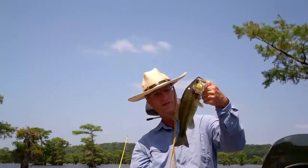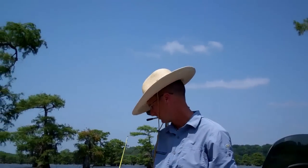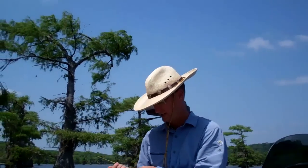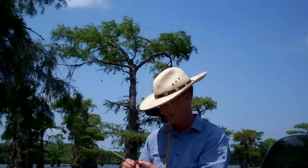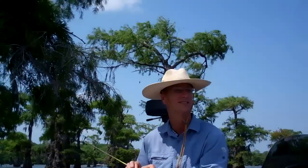That's fish number three — just a little small one, also got a little goggle eye perch. Just flipping these cypress trees with a little net bait. I think it's called a mini bee bug. Good bait, one of the small creature baits.